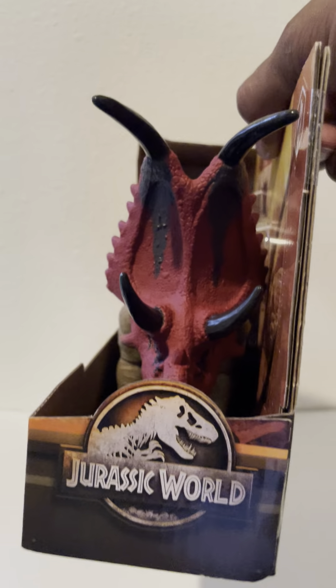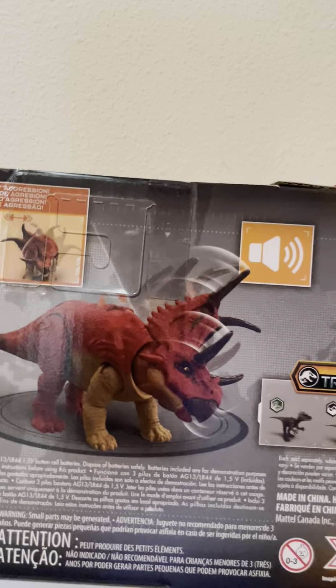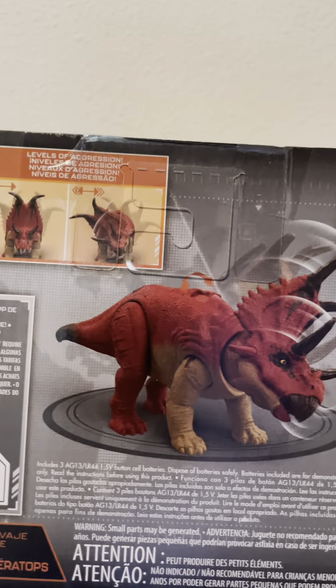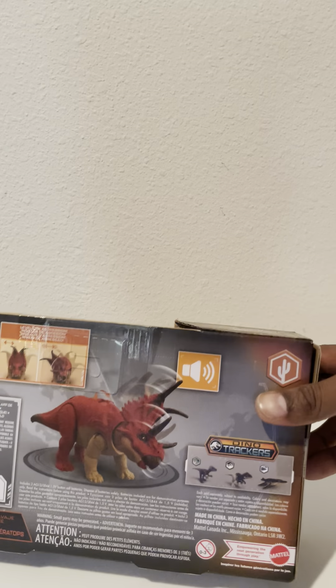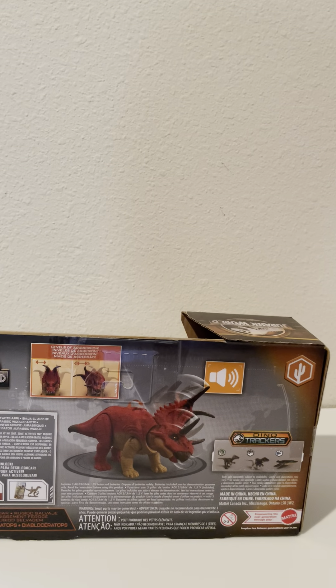There you go — I'm gonna turn it around and show you what we get inside the box. Looks like its head moves, and I think it makes some noise, so just hang out right there and check it out. There you go, pretty cool!